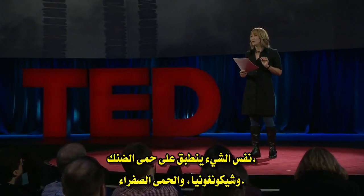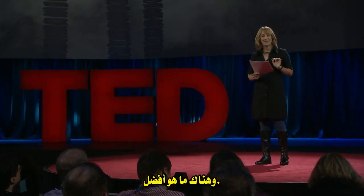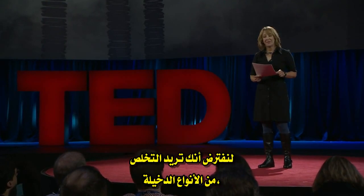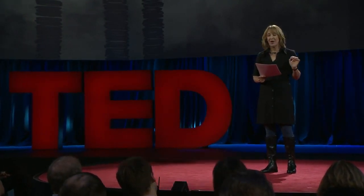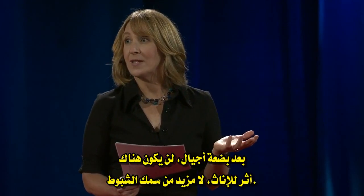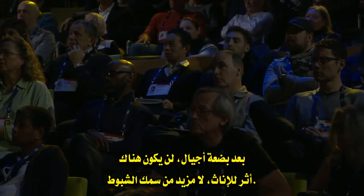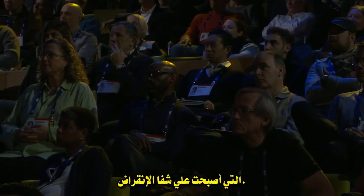The same goes for dengue fever, chikungunya, yellow fever. And it gets better. Say you want to get rid of an invasive species, like get Asian carp out of the Great Lakes. All you have to do is release a gene drive that makes the fish produce only male offspring. In a few generations, there'll be no females left — no more carp. In theory, this means we could restore hundreds of native species that have been pushed to the brink.